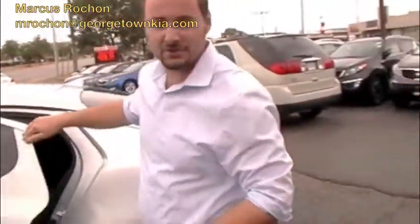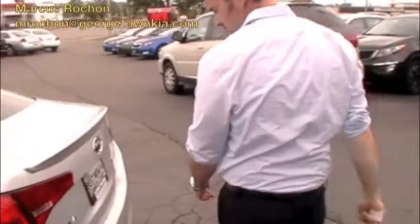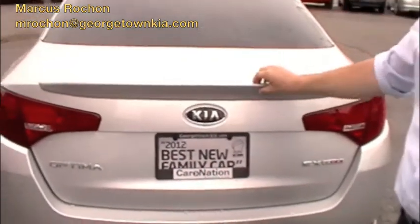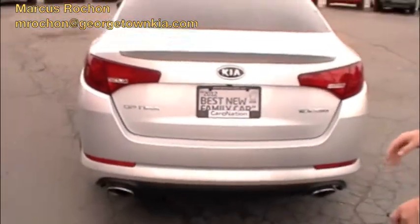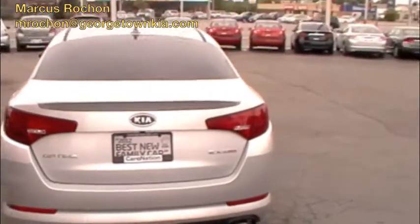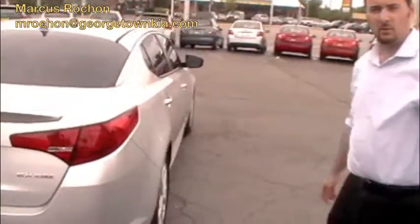Now we'll pop the trunk and show you all the cargo space in this model. Plenty of cargo space back there for almost anything. It's also got the 60-40 split on the rear seats for added cargo space. And a gorgeous little spoiler on the back to help with your aerodynamics and keep the back end of the car on the road.